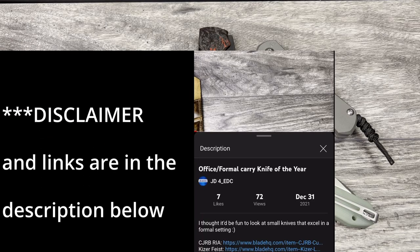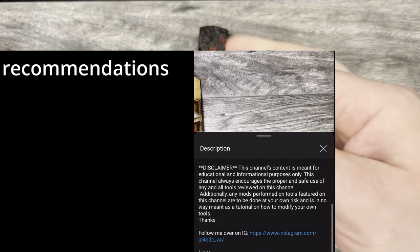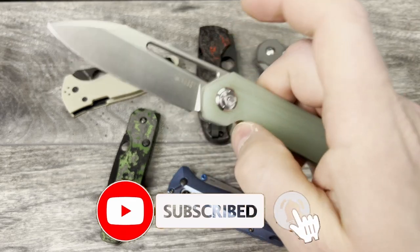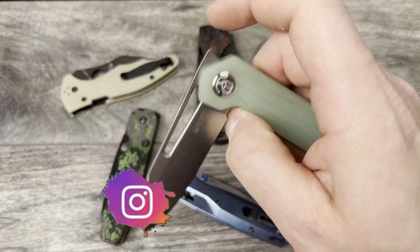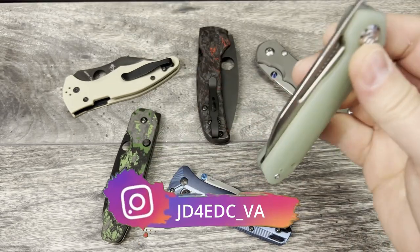What is up everyone? JD here. I hope you're all doing well today. Today I'm excited to bring you my Instagram post volume six. What I'm doing in these particular videos is going through my feed for those that I follow that maybe have posted a picture of either the tool or an entire pocket dump carry or pocket check of what they had in their pockets for that day.